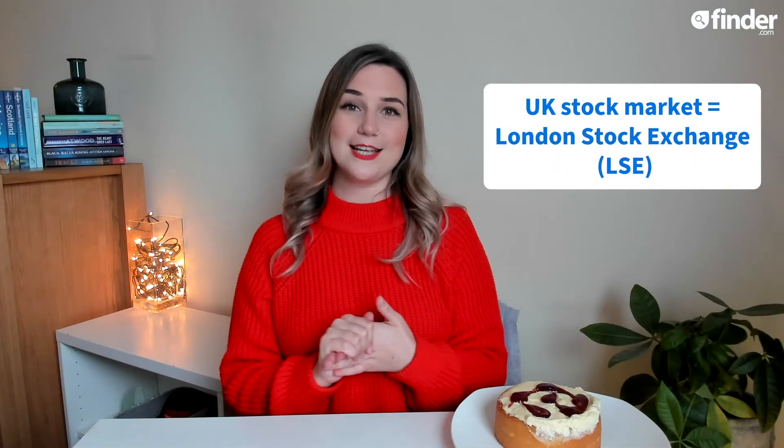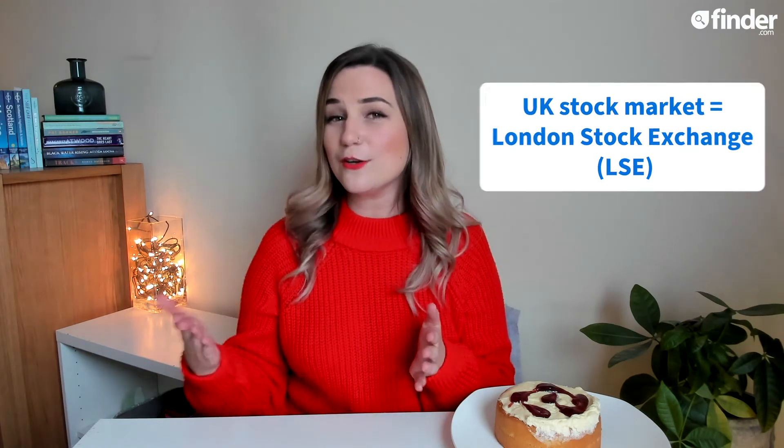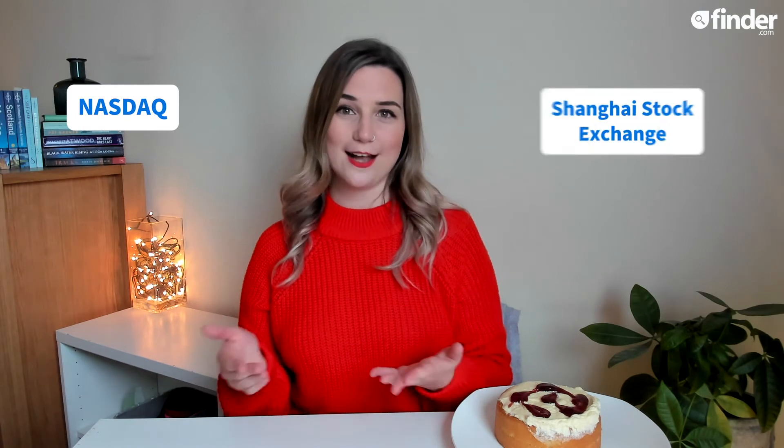The UK stock market is known as the London Stock Exchange, or LSE, but you can use a UK stockbroker to access exchanges abroad like the Nasdaq or Shanghai Stock Exchange.